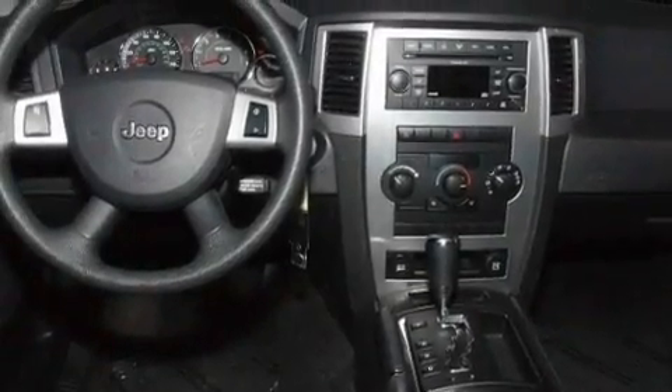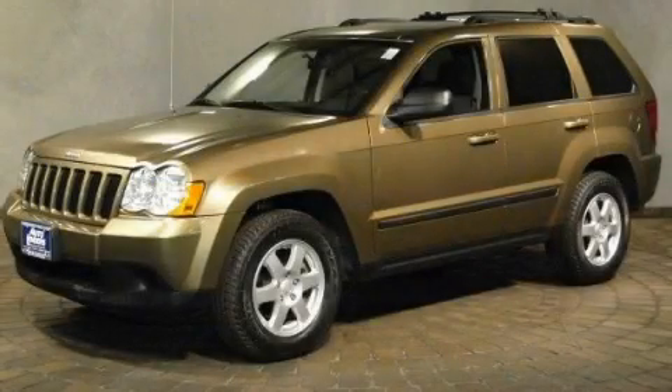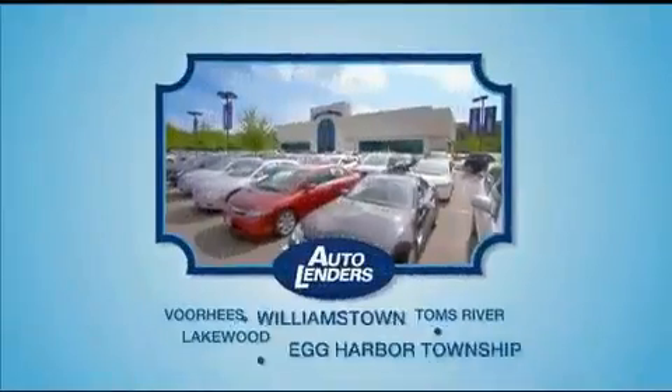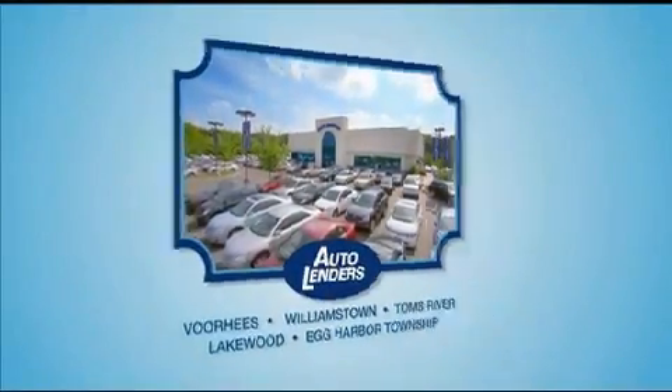This vehicle is sure to sell fast. Call and arrange your test drive today. See our Low Mileage One Owner Certified cars at any of our five New Jersey showrooms or at Autolenders.com.